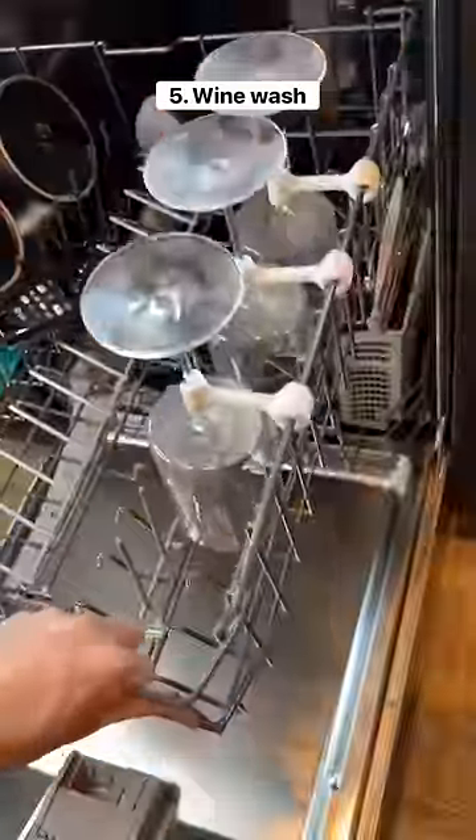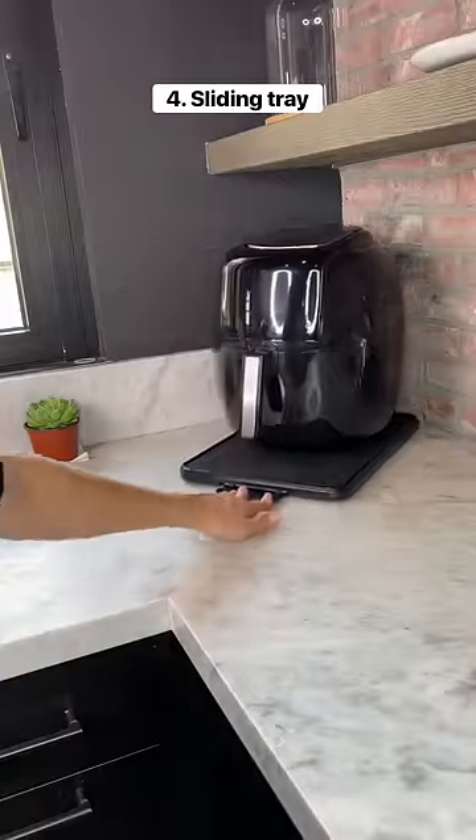This gadget secures wine glasses when you put them in the dishwasher so they don't move around or break. This is a sliding tray which makes it easy to move your appliances on the counter.